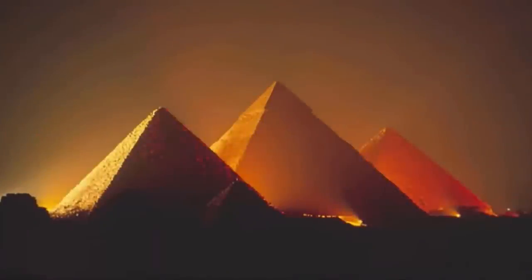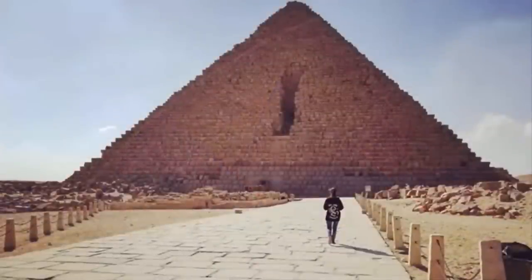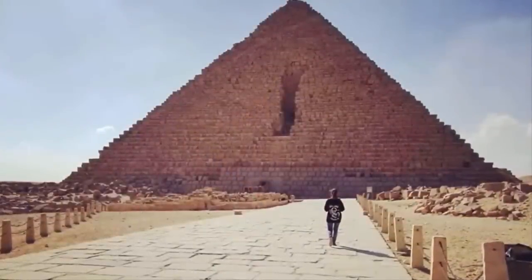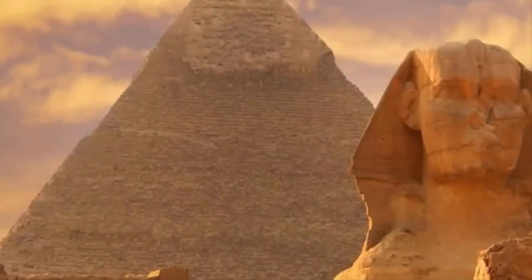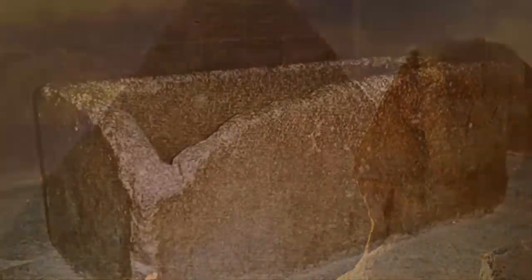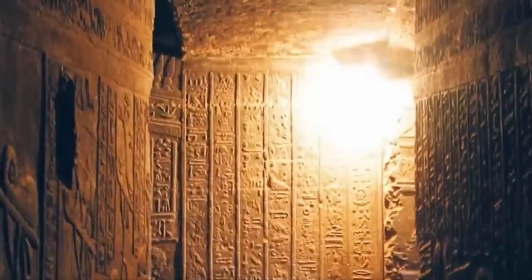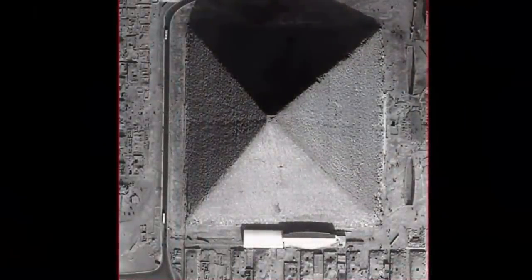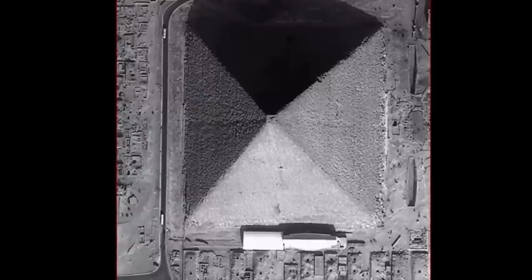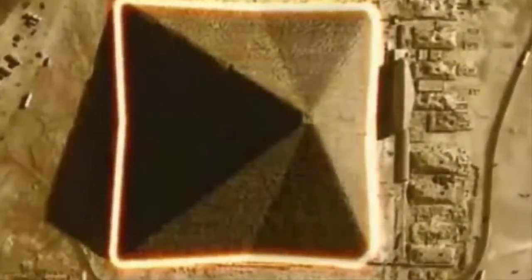One of the most enigmatic, mysterious, and least understood ancient structures to be found anywhere on Earth. Although many academic institutions and funded individuals throughout the years have maintained that these structures were tomb sites built for ancient Egypt's greatest leaders, the severe lack of evidence supporting such claims, along with the lack of any hieroglyphic recording of the enormous undertaking that these structures would have been, contradicts this explanation. Particularly Cheops — the largest of the three great pyramids, and the only one constructed to have eight sides, the only one with tunnels, the only one with shafts.